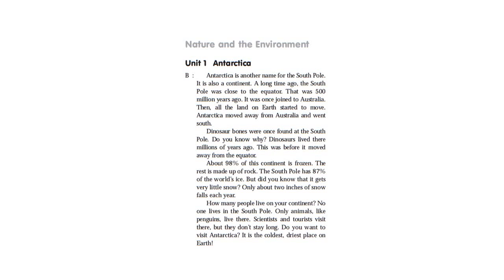But did you know that there is very little snow? Only about 2 inches of snow falls each year. No one lives at the South Pole — only animals like penguins live there. Scientists and tourists visit, but they don't stay long. Do you want to visit Antarctica? It is the coldest, driest place on Earth.